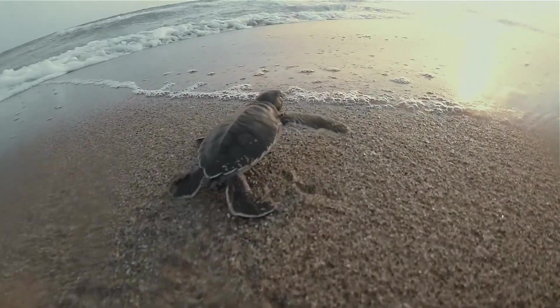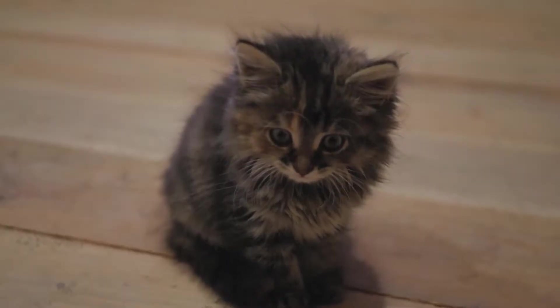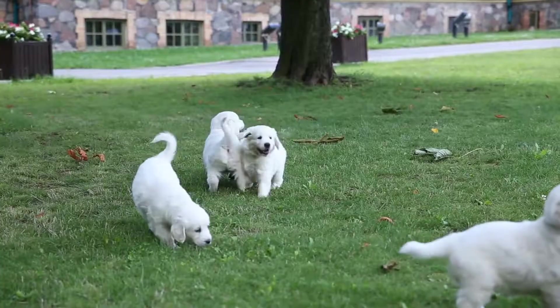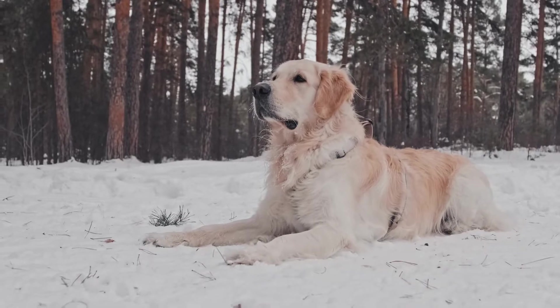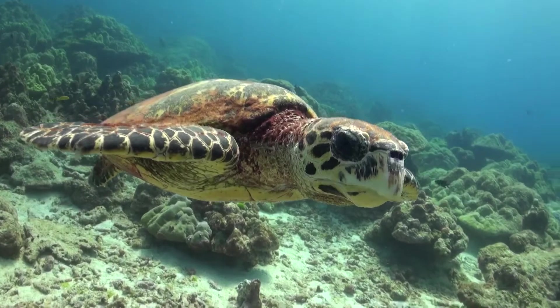When many animals first enter the world, they look similar to their parents. They may be smaller and lighter, but they have the same body parts as their siblings and parents. A puppy looks like a small dog, and a baby turtle looks a lot like an adult turtle.